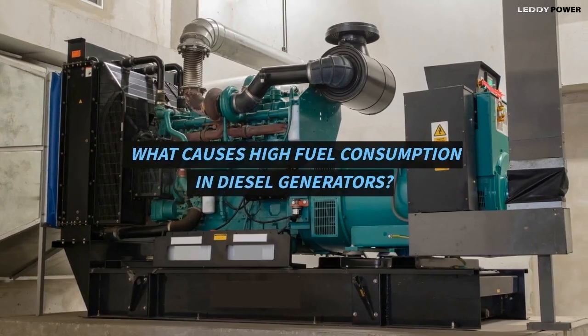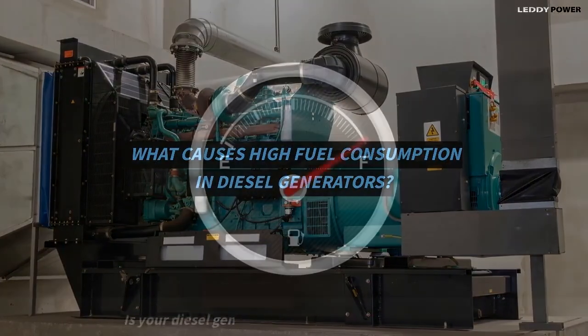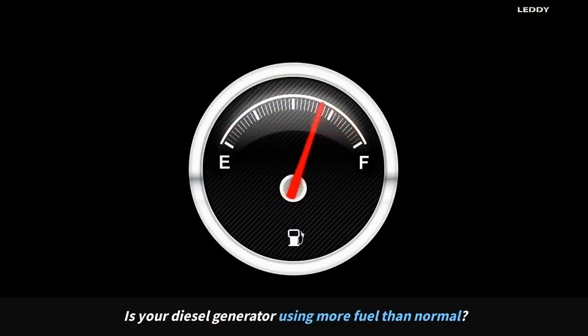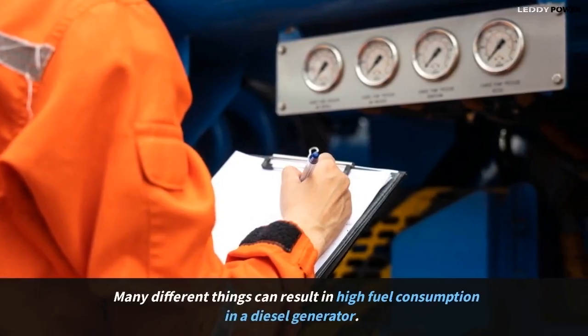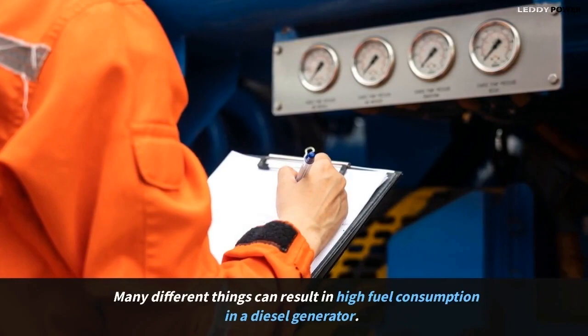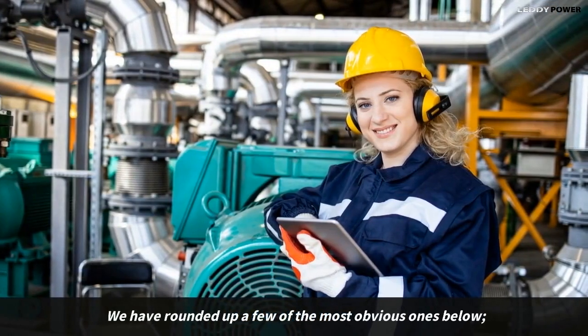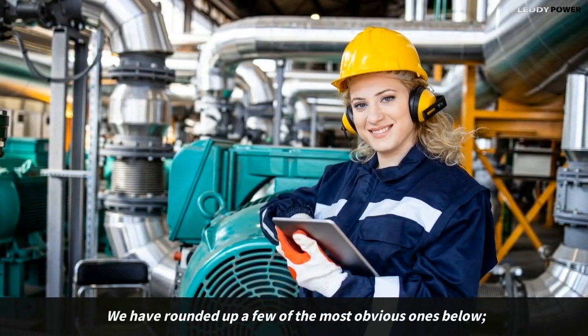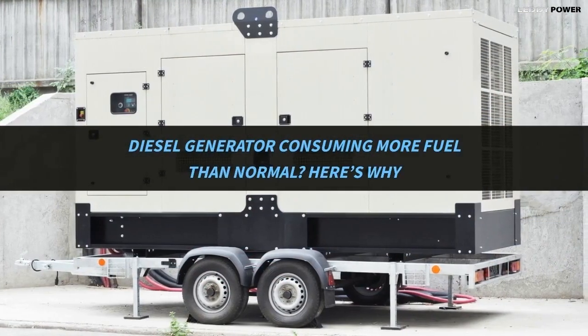What causes high fuel consumption in diesel generators? Is your diesel generator using more fuel than normal? Many different things can result in high fuel consumption in a diesel generator. We have rounded up a few of the most obvious ones here's why.